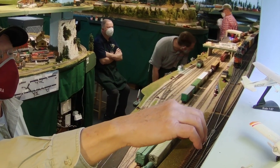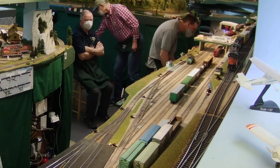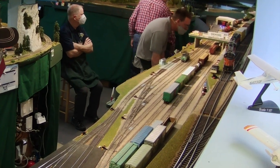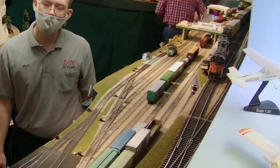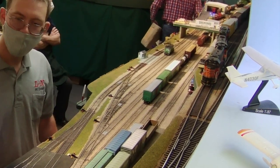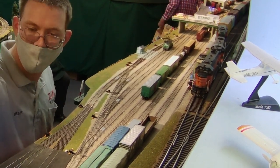The only reason that locomotive doesn't have a headlight is because the bulb burned out and I haven't gotten around to replacing it yet. Sorry about that. At least the rotating beacon still works.